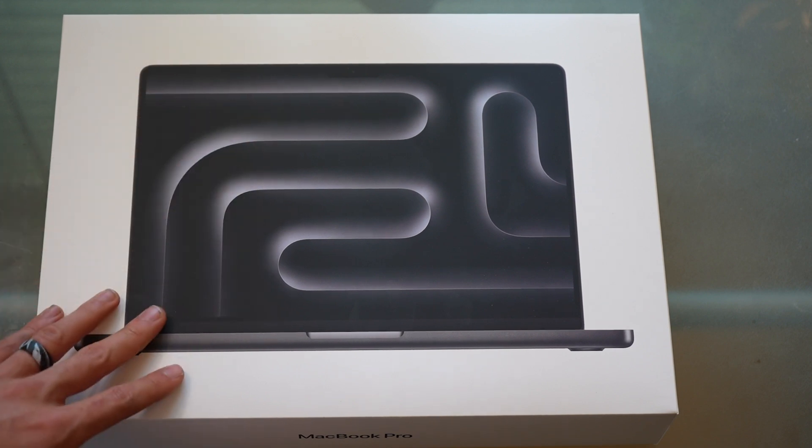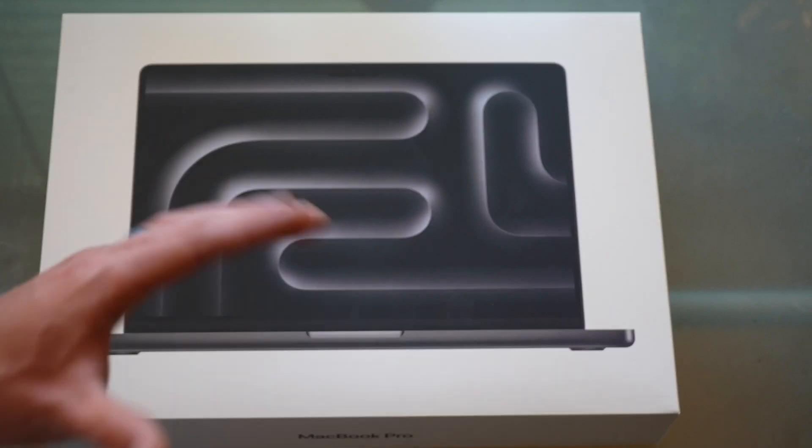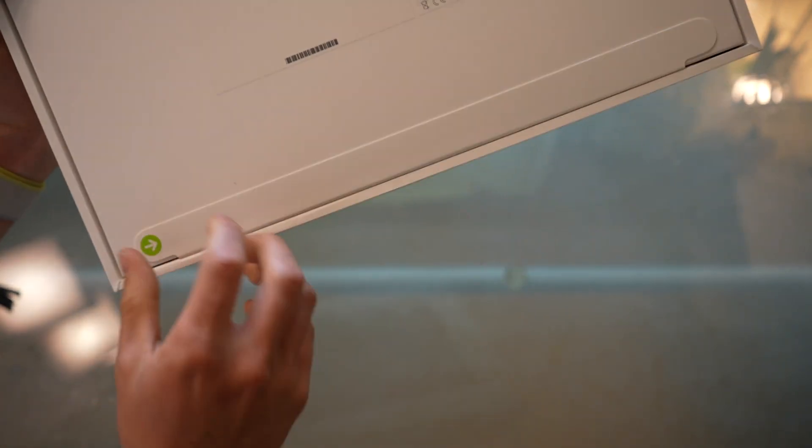This being a newer MacBook Pro means it has the new display with a 120 hertz refresh rate. I'm really excited. I guess I should stop stalling. Let's just open this thing.